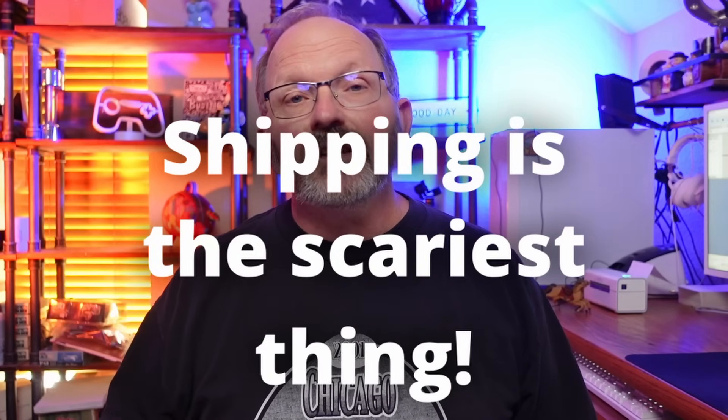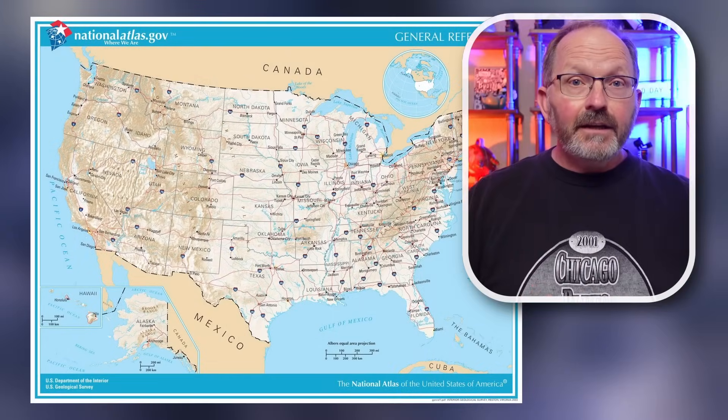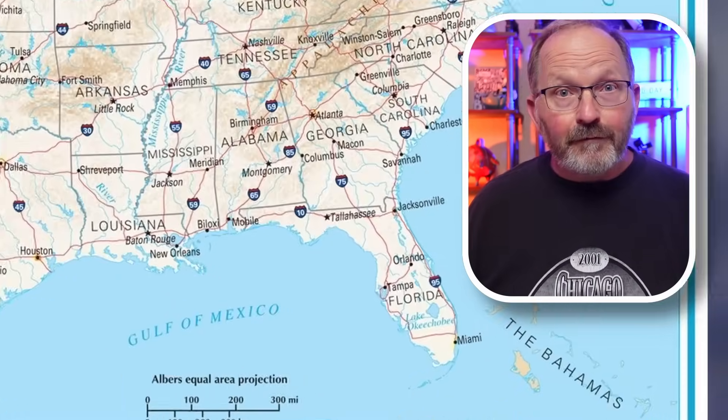Shipping is the scariest thing that you're going to face — you could literally lose all of your profit. I'm going to show you how you can figure out what you need to charge. Here's the problem when people tell you how much they charge for shipping: I live in a central location, I'm in Texas, and living in the central United States, my shipping costs are going to be very different than somebody in Maine or somebody in Florida.